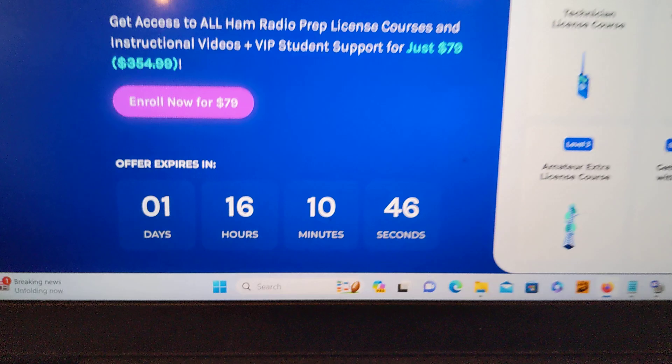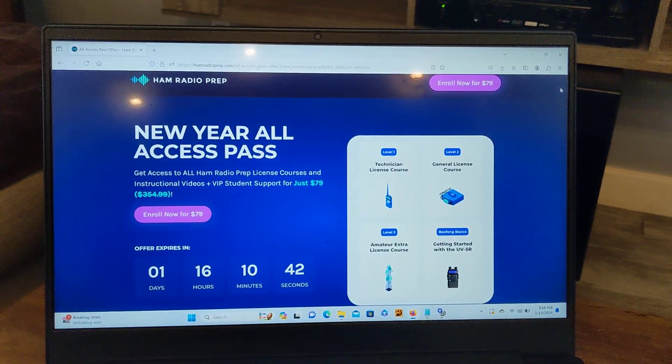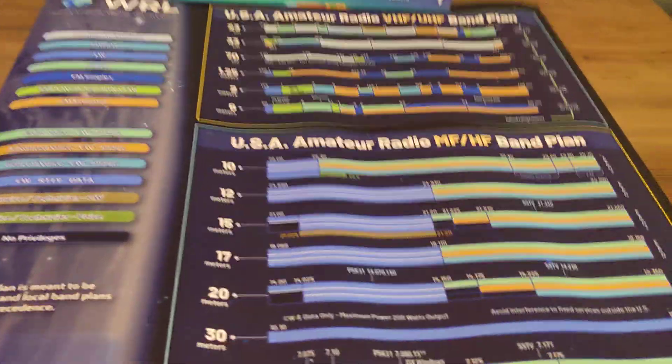That is how much time is left. They had it for Black Friday, they had it for Christmas, now they have it for New Year's. As well as, you know, shop.